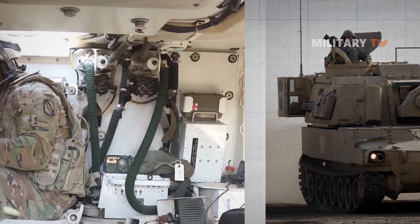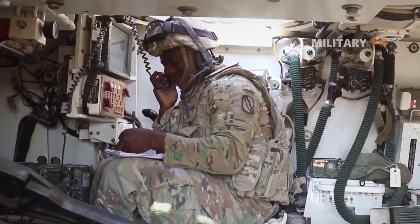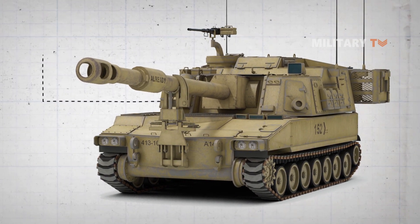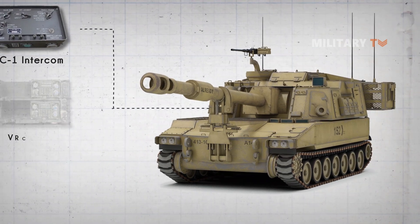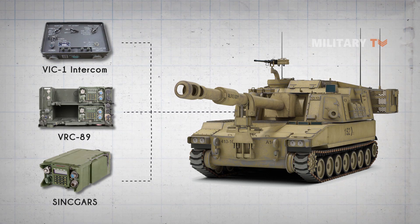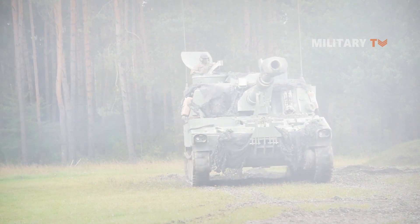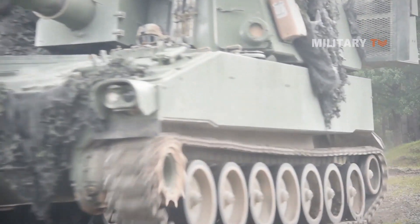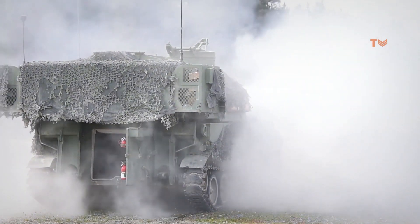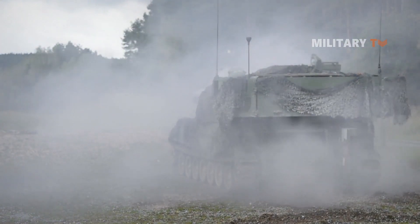The Paladin M109A6 howitzer is also equipped with a communication system. It is fitted with a secure voice and digital communication suite, including the VIC-1 intercom, VRC-89, or the SINCGARS single-channel ground and airborne radio subsystem. The greatest difference of this artillery is the integration of an inertial navigation system, sensors detecting the weapon's lay, automation, and an encrypted digital communication system which utilizes computer-controlled frequency hopping to avoid enemy electronic warfare.